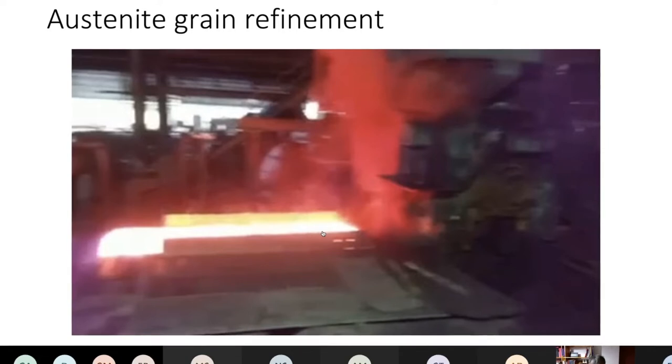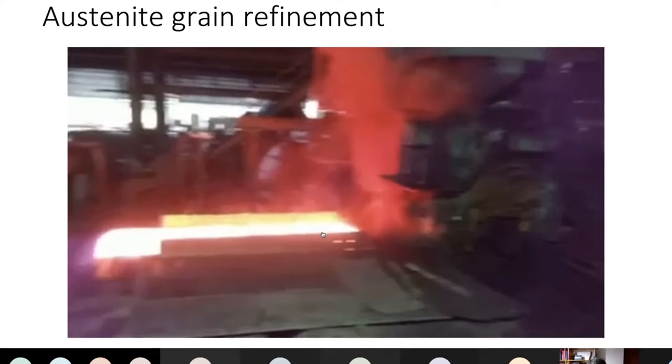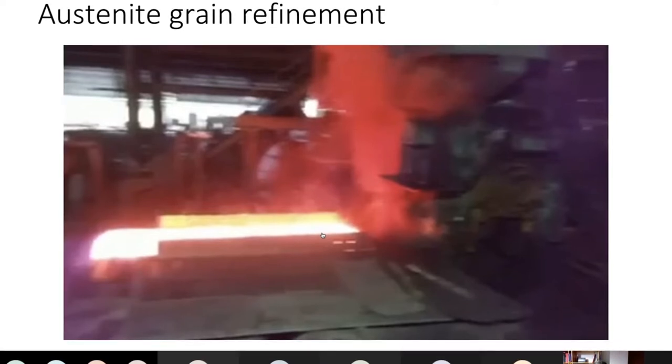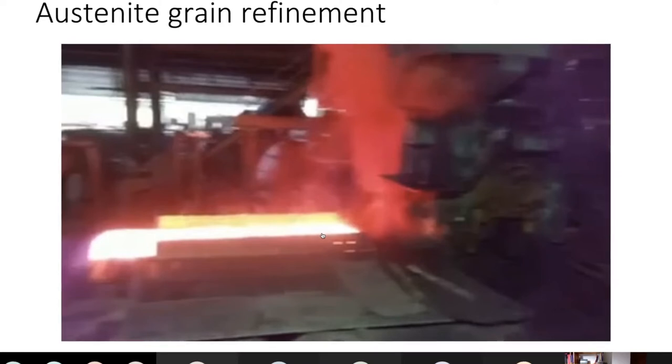There was a huge breakthrough in grain size refinement back in the early 1960s in Sheffield, where microalloying was discovered. You can find a set of documentaries on this produced by CVMM on my YouTube channel. Basically, it created the market for niobium — before that, it was just an experimental material obtainable only in a few grams.